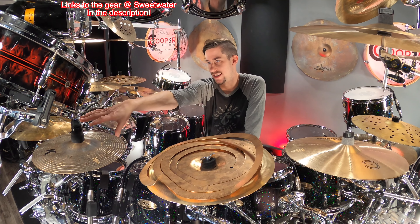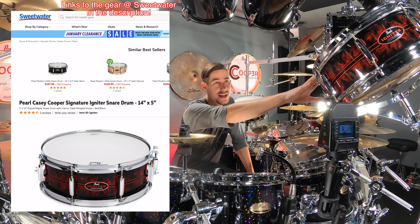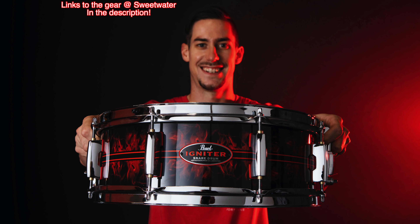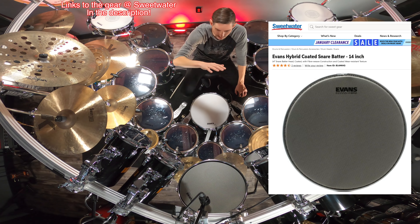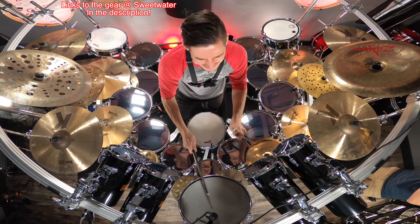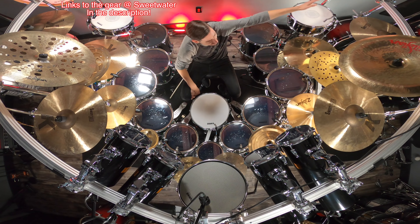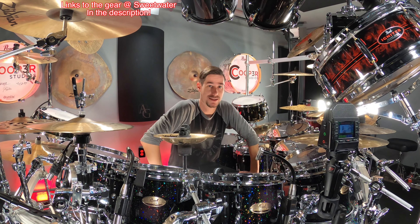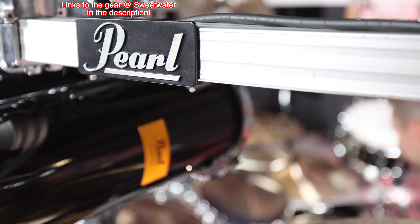I also wanted to throw in my Igniter snare. Mike Mangini's kit has a snare drum right in the center, but I wanted the little dual splash cymbals there, so I ended up hanging my Igniter from the top of the rack. This is my 14x5-inch Igniter snare — it has an all-maple interior and comes with great hardware. I put an Evans Coated Hybrid head on it, which is like a cross between a marching snare head and a drum set head, and it sounds really cool.